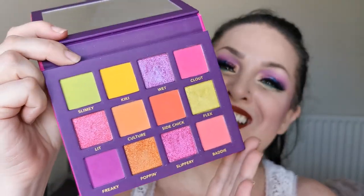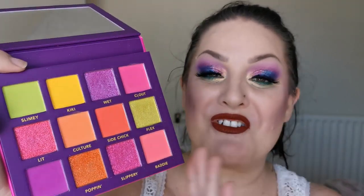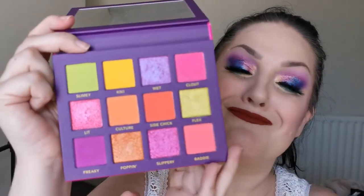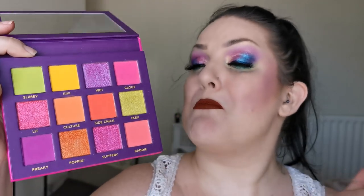The next one is Poppy Cosmetics, the Neon Drip palette — she looks like this. Look at those bright colours — this is just summer in a palette! I am so excited to try this out. I've already dug my fingers in it for swatching. It's gorgeous, absolutely gorgeous.